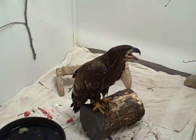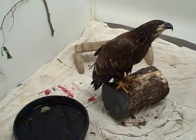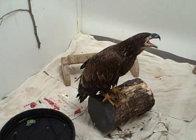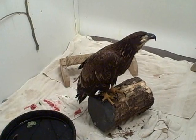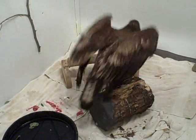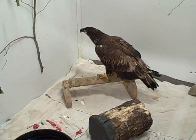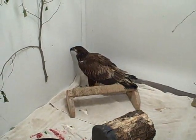It's afternoon here at the Vermont Institute of Natural Science and you can see the eagle already ate most of his rabbit. The Vermont Institute of Natural Science is a not-for-profit organization with the mission of motivating individuals and communities to care for the environment through education, research, and avian wildlife rehabilitation.